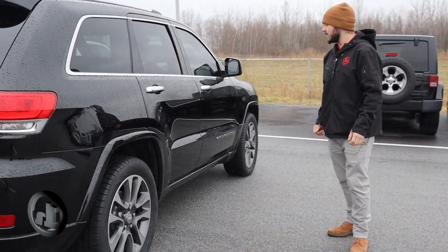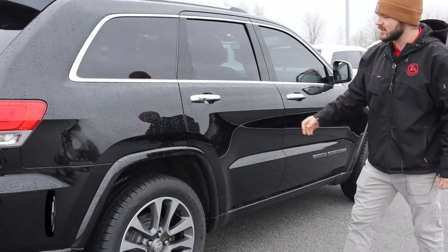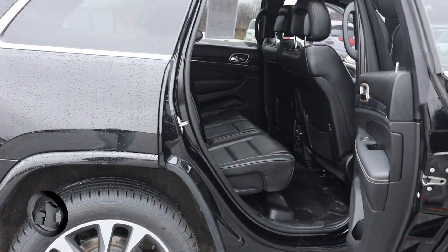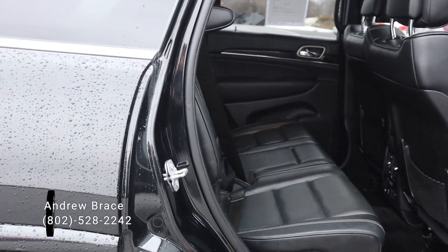Taking a look here on the passenger side — beautiful black paint, excellent condition for its age and mileage, just over 100,000 on this guy. Here's the passenger side, just taking a look.